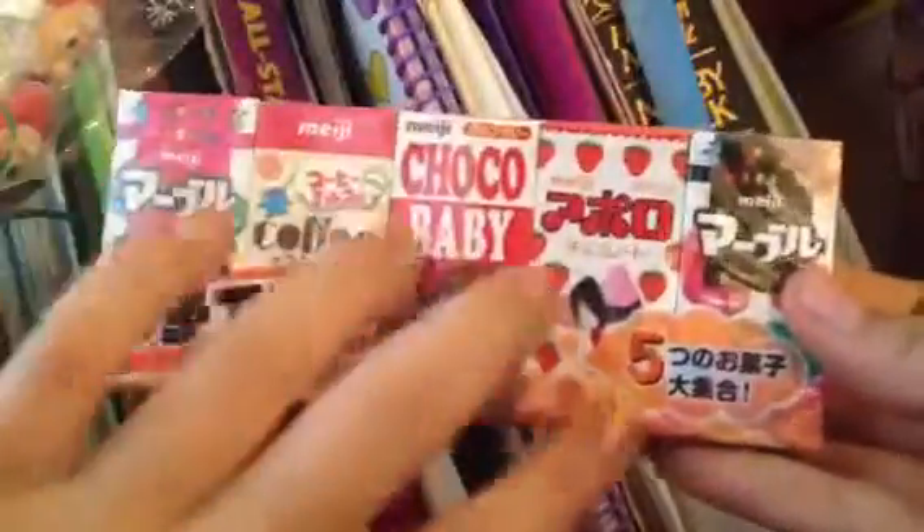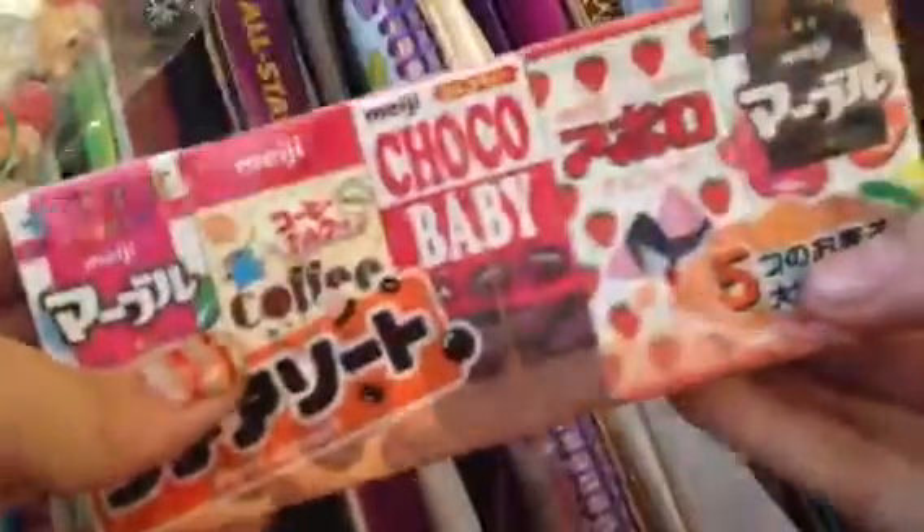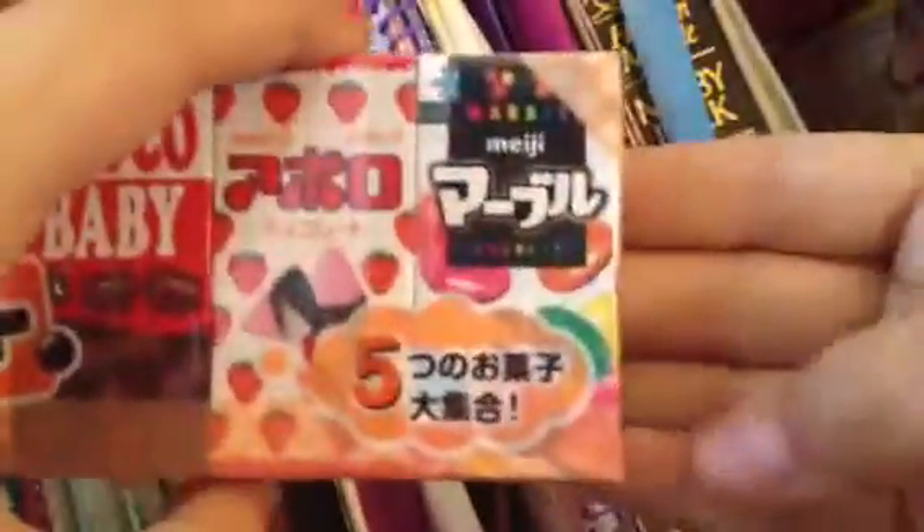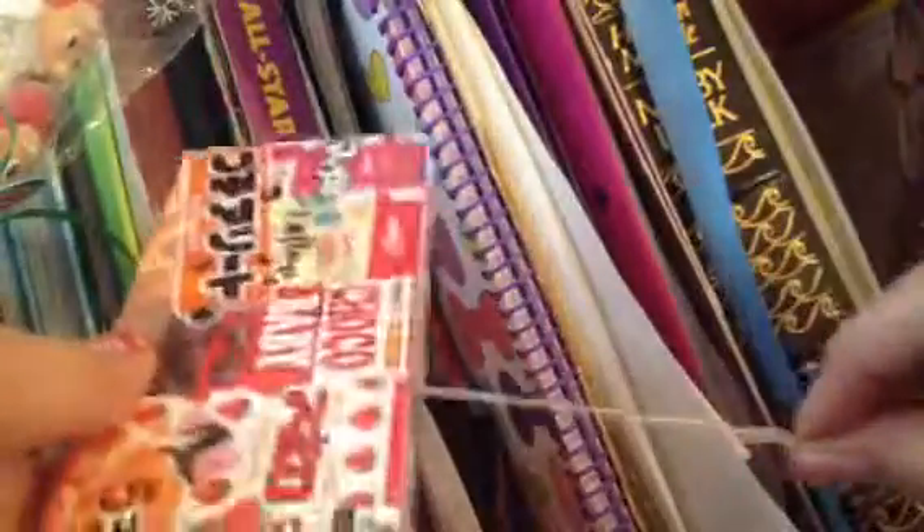I'm excited for these. These are like M&Ms but with strawberry filling. This is Coffee Beet Chocolate — I'm really excited for this one. Apollo. And another M&M-like candy but with chocolate filling. That's five of them in it, so let's begin. It has this little thing that goes — whoa, these are like really little tiny boxes.